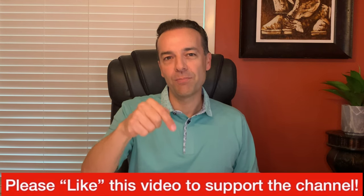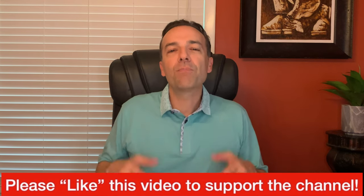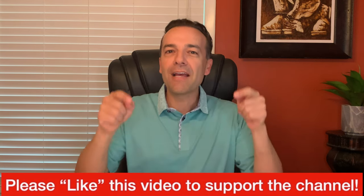Before we get started, I just ask one thing of you: please hit the like button to support this channel. I'm about to give you some really awesome information and I know you're going to find great benefit in it. So if you appreciate the kind of material I provide on this channel, please support it by hitting the like button. Thank you for that and let's get started.